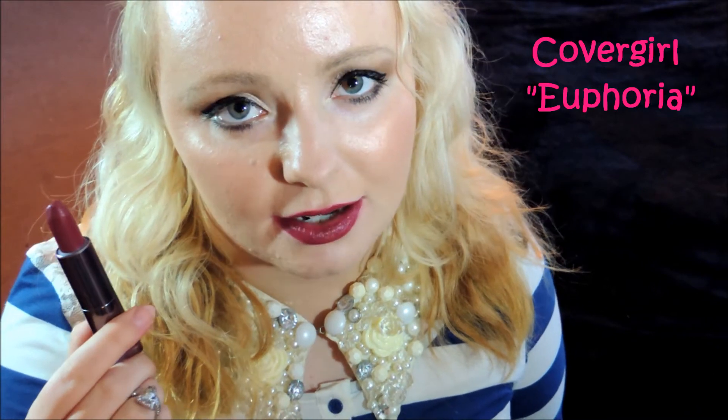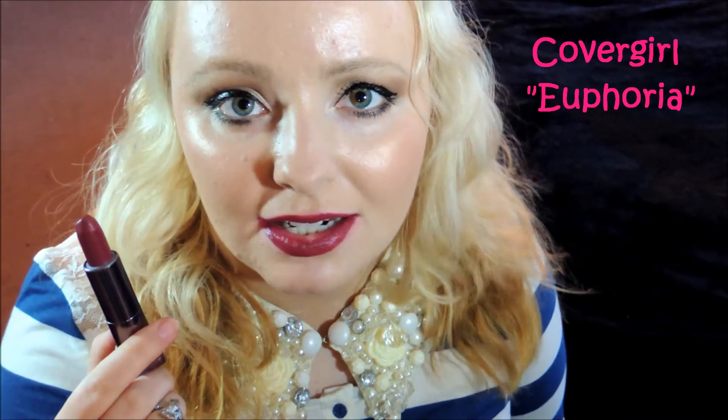When I tend to reach for a darker lipstick, I normally go for this one. It's a burgundy color and it has a purple undertone to it. It's just so gorgeous and creamy.